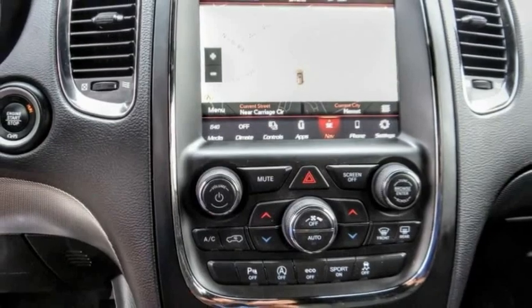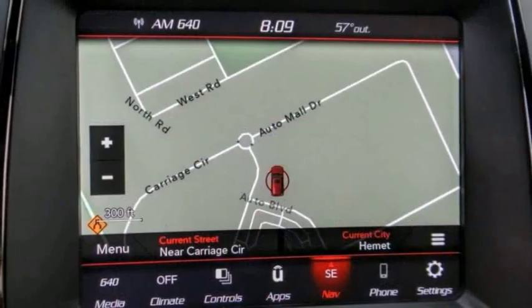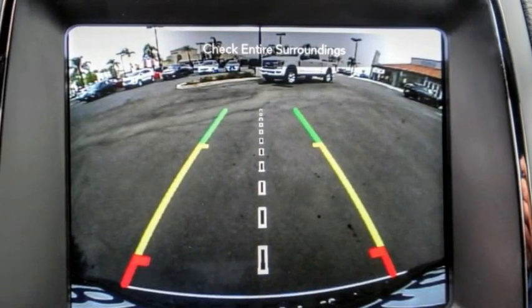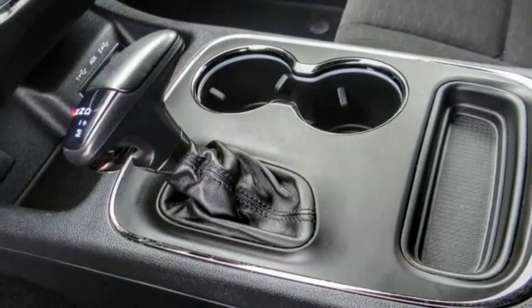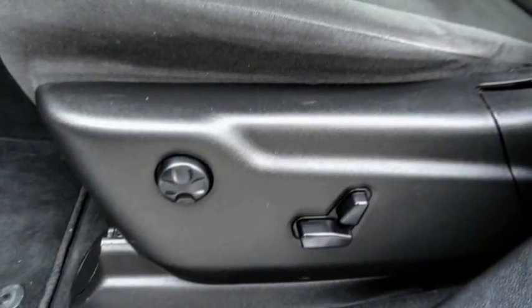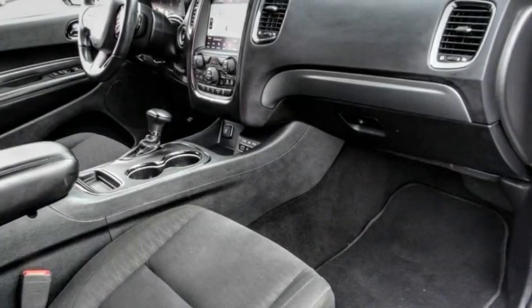Here are some of this vehicle's great options: electronic stability control, alloy wheels, brake assist, traction control, remote keyless entry, all lights, four-wheel disc brakes, front license plate bracket, speed control, and rear window defroster.